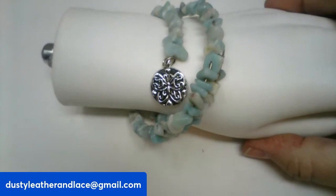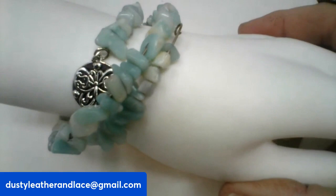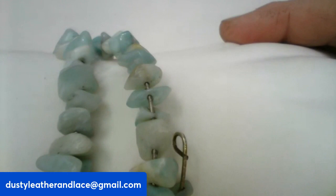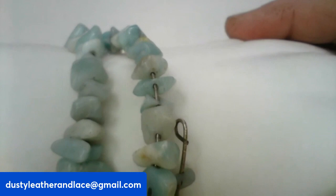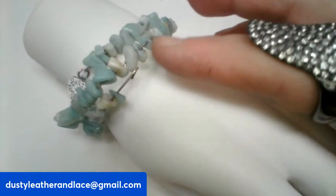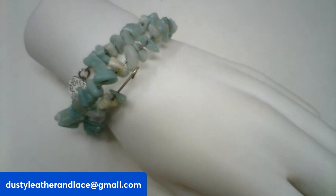I have this wire wrap aquamarine colored stone bracelet with a butterfly on it. On the other side it says 'believe in the beauty of your dreams.' I don't know the maker, but it's a cute wire wrap aquamarine bracelet with aquamarine chips. It is $8 and it's number nineteen.